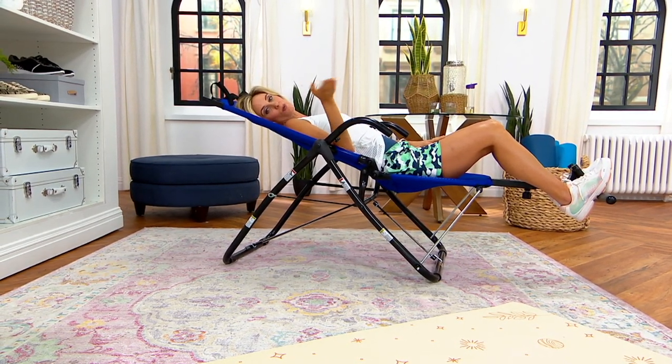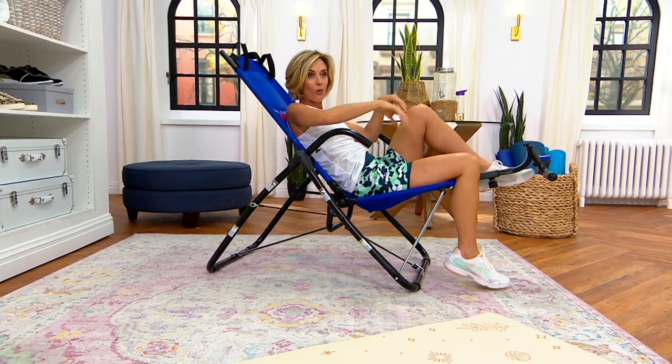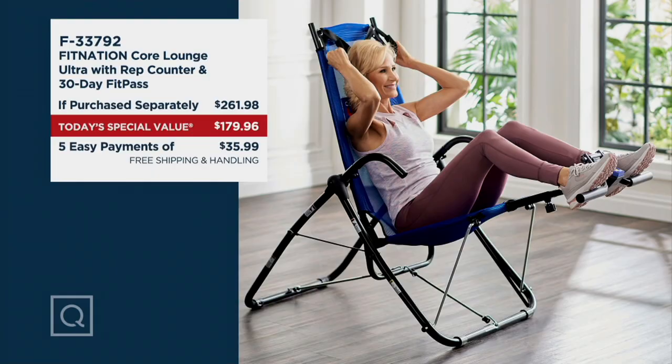Take a look at the price right here. $179.95 is what you're paying for this. The if-sold-separately value on this is $261.98. You're also getting access to the app, which we'll talk about here in a second, that gives you workouts to really jumpstart your fitness routine. Free shipping and handling saves you $26.47. I love a good free shipping and handling.